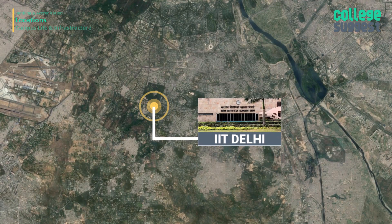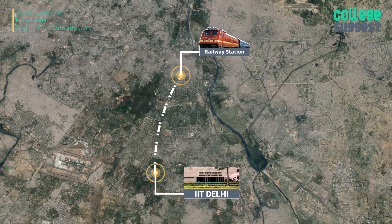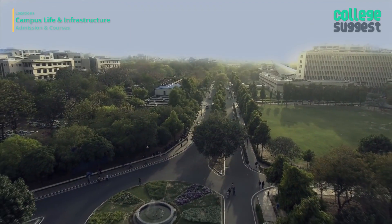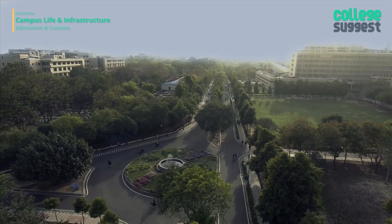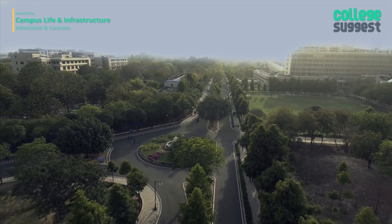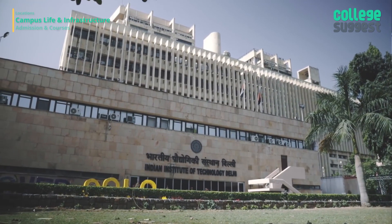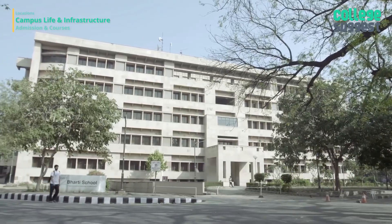IIT Delhi is situated at Hauz Khas in South Delhi, about 14 kilometers from the New Delhi Railway Station and 10 kilometers from the Indira Gandhi International Airport. The campus extends to 320 acres with many interesting topographical features, numerous buildings, and wide roads. The campus presents a spectacle of harmony in architecture and natural beauty, with the main academic building housing various teaching, research, and library facilities.